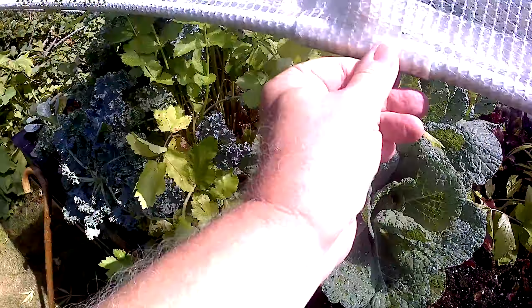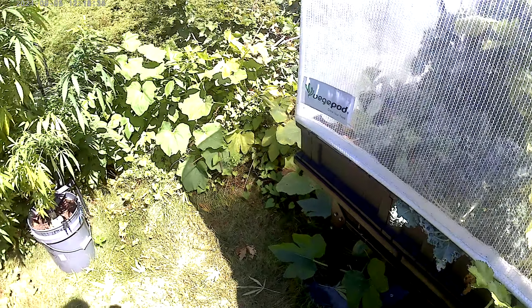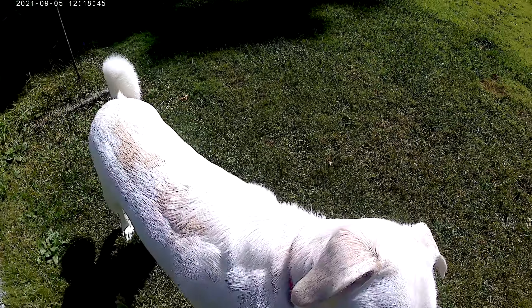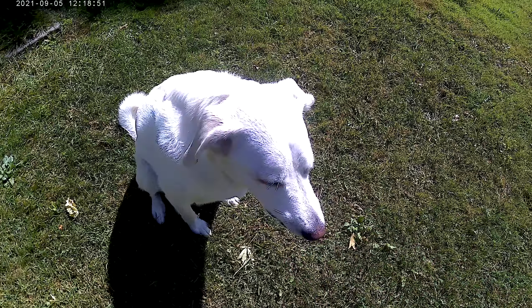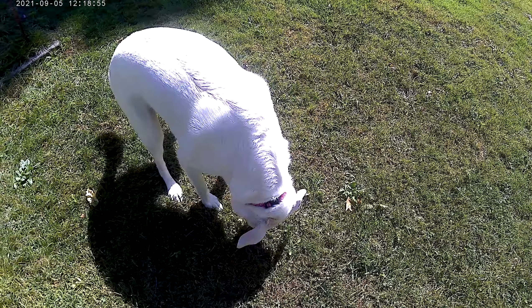Anyway, that's it for now. We're still growing stuff, we're still enjoying the garden, and of course we're still enjoying Lucy. Lucy, come say hi — or come say bye. Can you sit, please? Yes, there you go. Good puppy. Say bye-bye. Bye all, catch you soon.